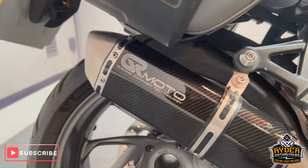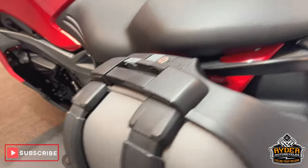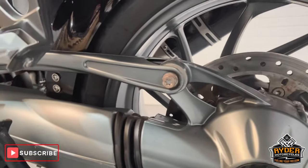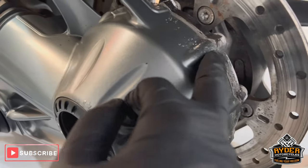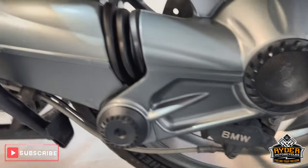It also has the aftermarket exhaust. Coming to the rear — it's all standard, the other OEM pannier. Dry shaft, nice condition. There is a bit of blistering to the rear. Overall, nice condition.